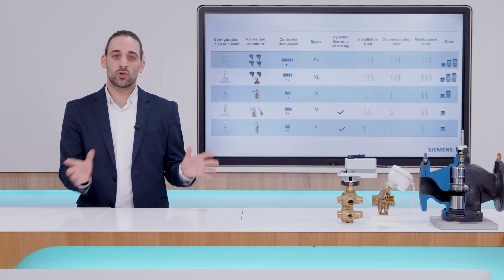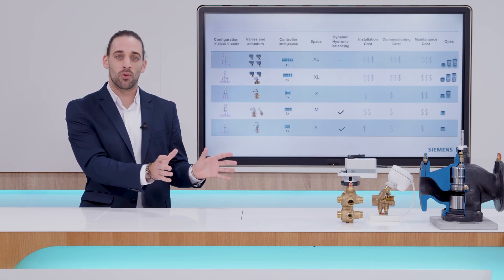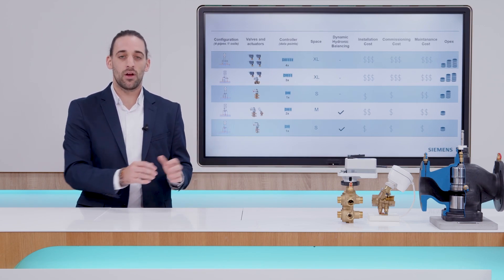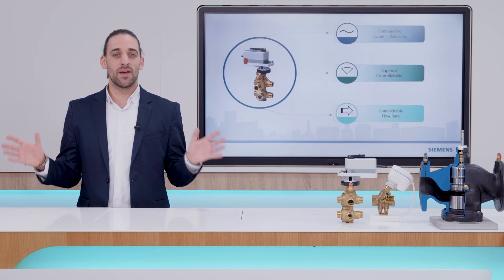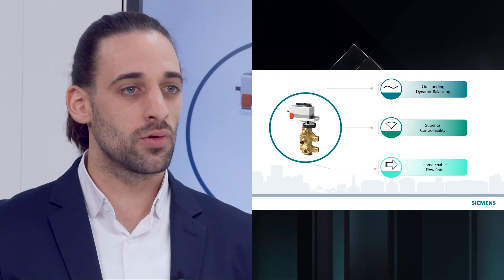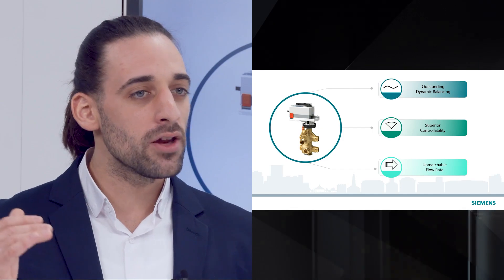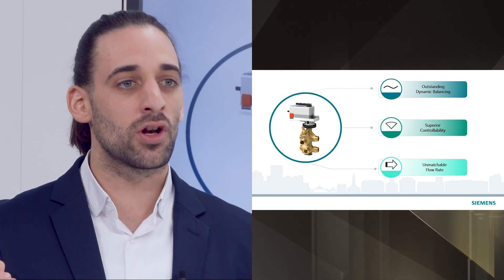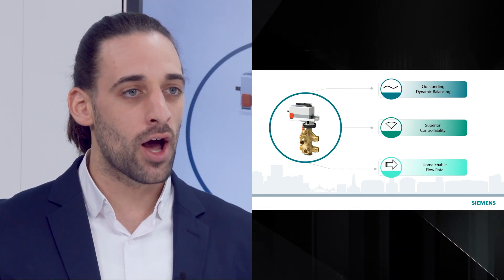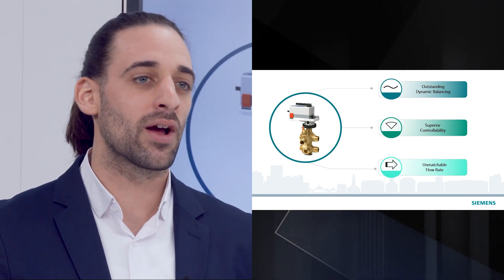We have achieved this thanks to an innovative technical design with an embedded mechanical pressure regulator between the body valve. The more you can control, the more savings you can achieve. The new Siemens six-port PACV and actuator provides high-level flow control technology that, along with a superior flow rate, superior controllability, and a wider control angle, ensures the right amount of water at the right time in the right place.